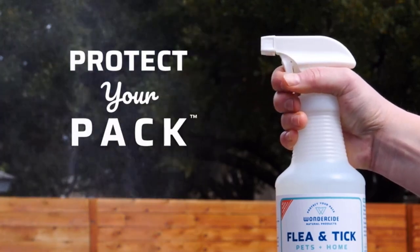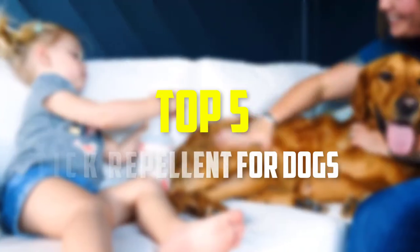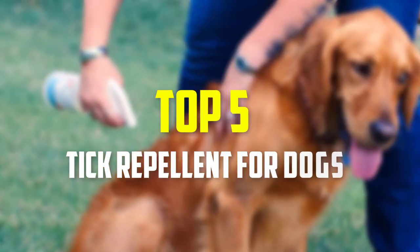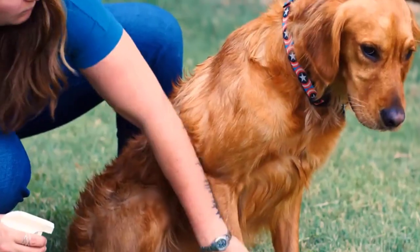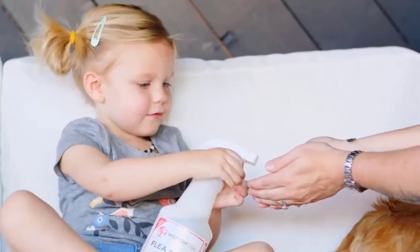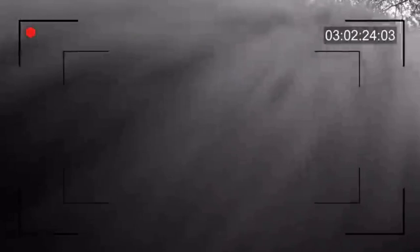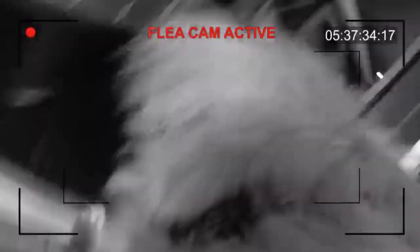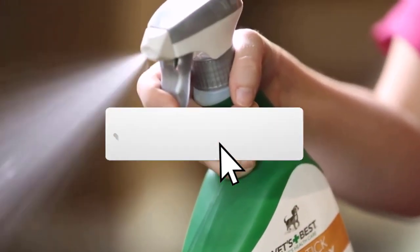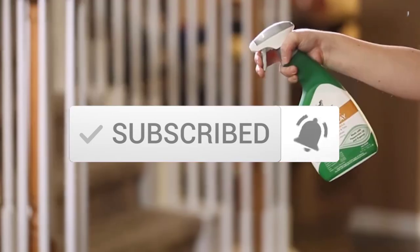Hey guys, in this video we're going to be checking out the top 5 best tick repellents available on the market for their true quality. I made this list based on my personal opinion and hours of research, and have listed them based on popularity, quality, price, durability, user opinions, and more. If you want to see more information and the updated price, you can check out the description below. Also make sure to subscribe for more reviews. Let's get started.